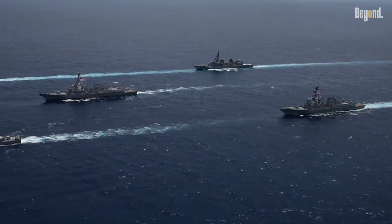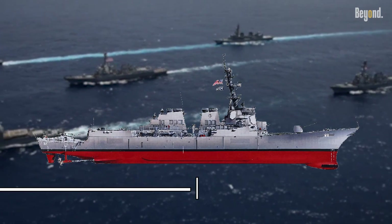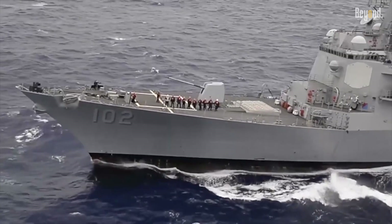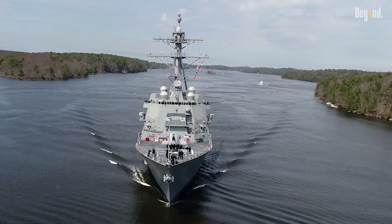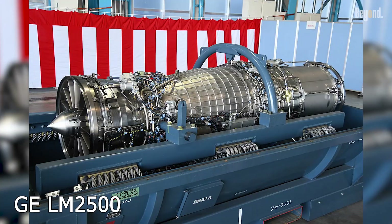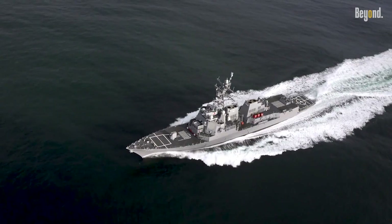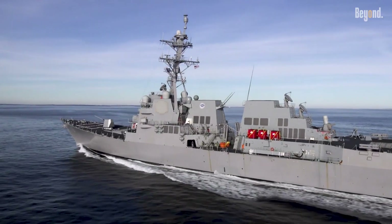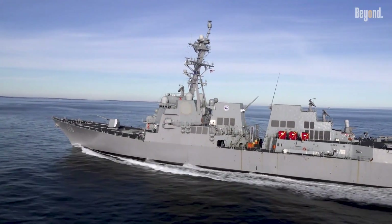Now the specs that make it a beast: at 509 feet long, 66 feet wide, and 9,200 tons displacement, it features an all-steel hull with Kevlar armor in vital areas for survivability. Powered by four GE LM2500 gas turbines delivering 100,000 shaft horsepower, it hits over 30 knots with a 4,400 nautical mile range.